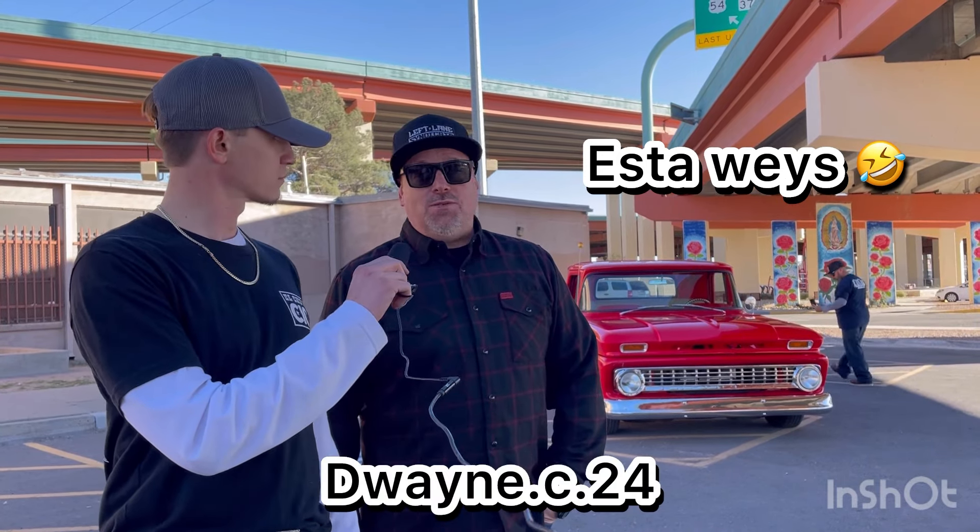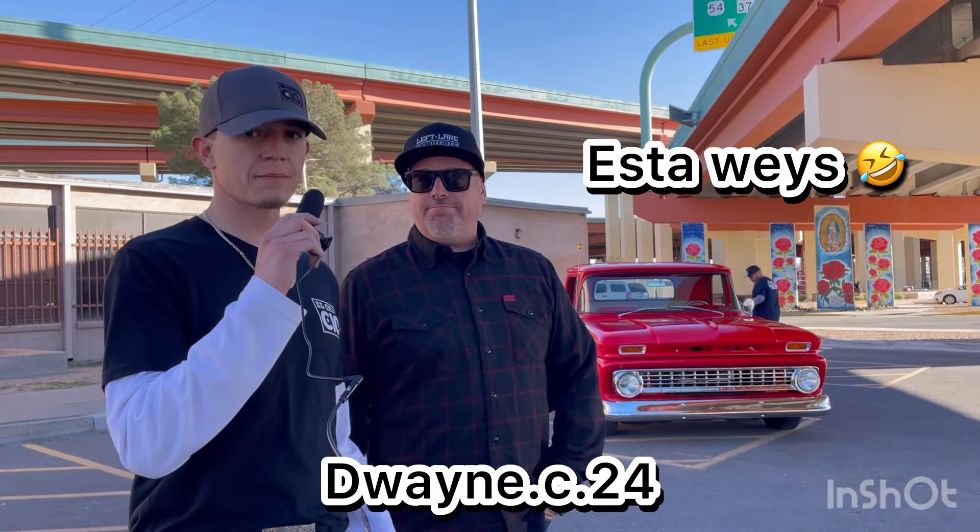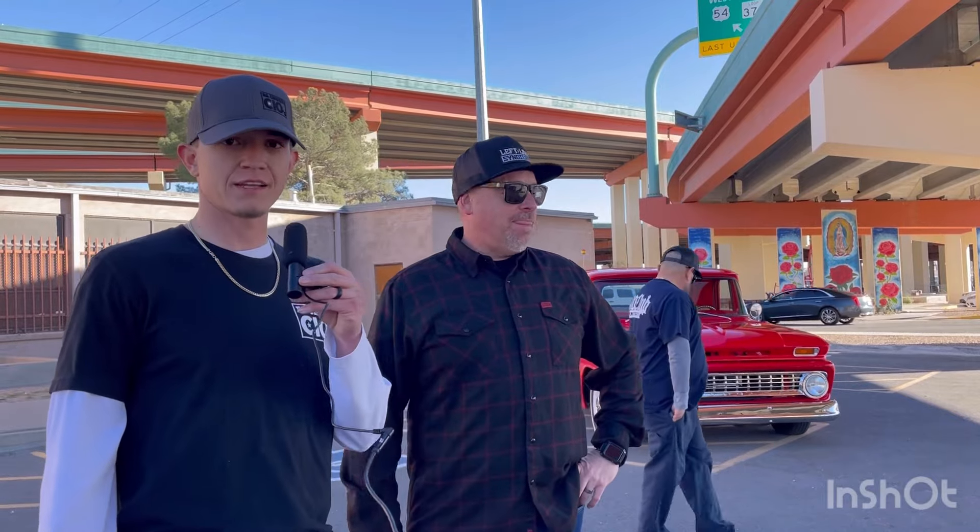It's a pretty nice truck — I really love it. It's a '63. You can follow the owner on Instagram at dwayne.c.24 — I'll drop that below for you guys to check out and follow him. Keep updated with this, and check out his bikes too — he's got two pretty sick Harleys, and maybe we'll make an episode for those in the future. Thanks for having me on the channel, and we'll see you at the next show.